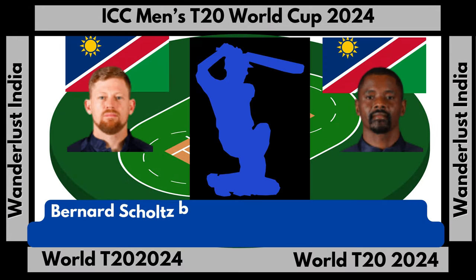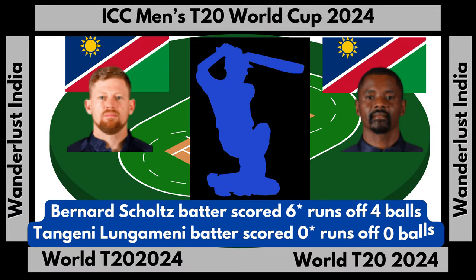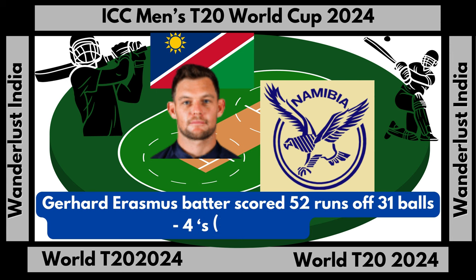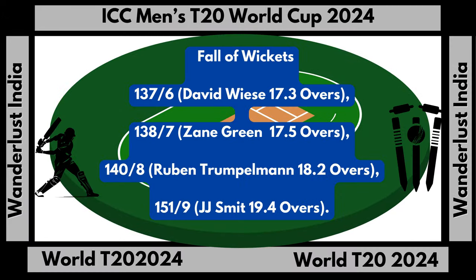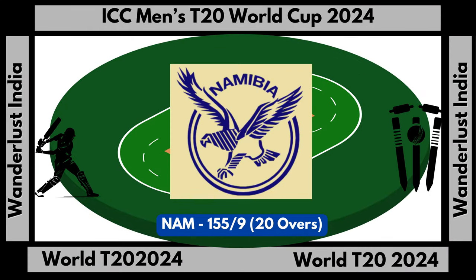Bernard Schultz batter scored six runs not out off four balls. Tangini Lungamini batter scored zero runs not out off zero balls. Gerhard Erasmus top scored with 52 runs off 31 balls, hitting 5 fours and 2 sixes. Namibia total score: 155 runs for nine wickets in 20 overs.